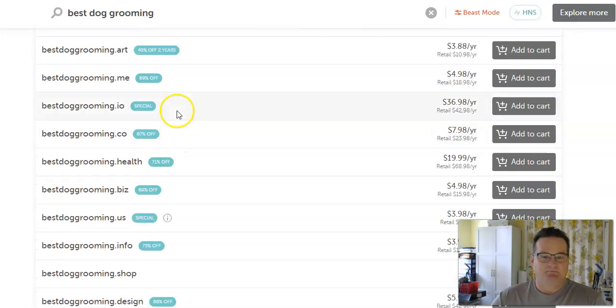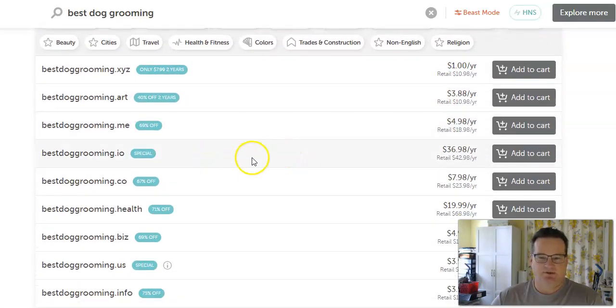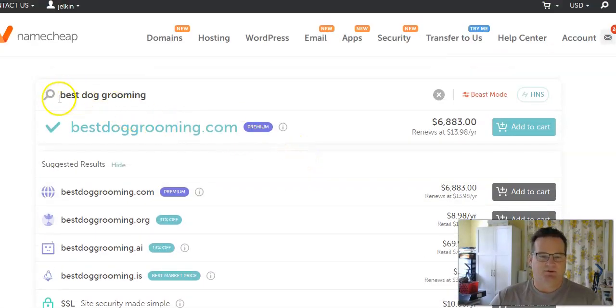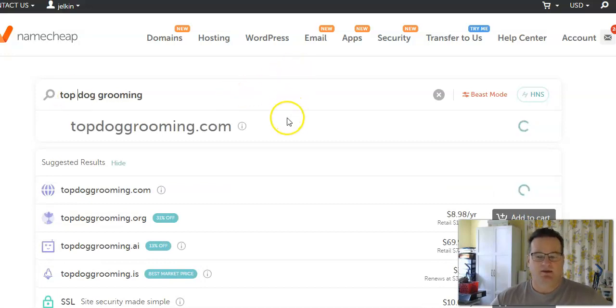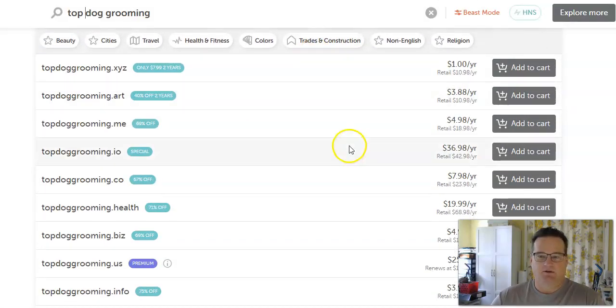Going back to popular extensions: bestdoggrooming.xyz for a dollar, bestdoggrooming.co for $7.98, .biz for $4.98. Using descriptors — adjectives like best, excellent, top — can help you come up with ideas. For example, topdoggrooming.org is $8.98.